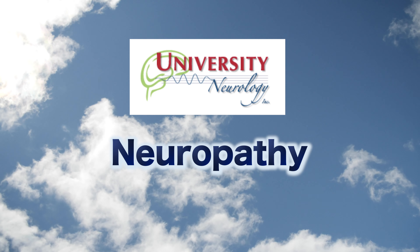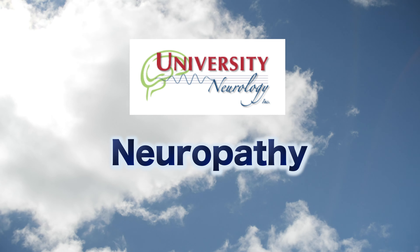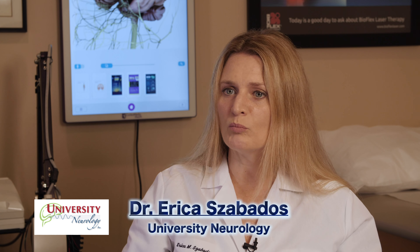Neuropathy is basically any kind of discomfort, tingling, numbness, paresthesia, or dysesthesia — which is either an uncomfortable tingling feeling or a painful burning or pain.